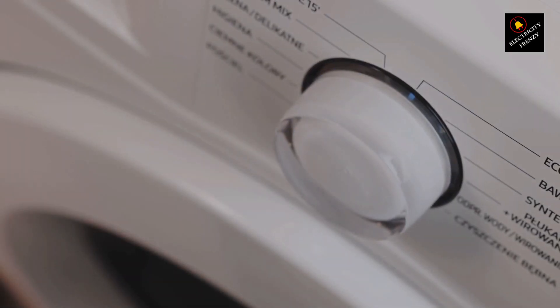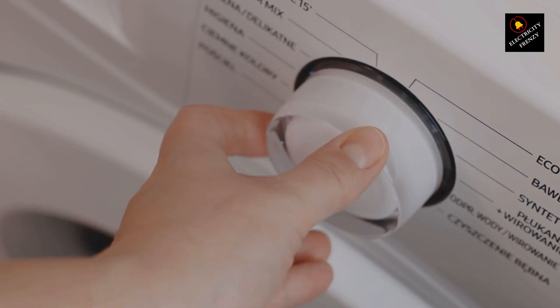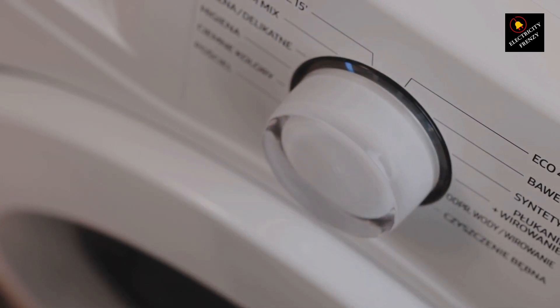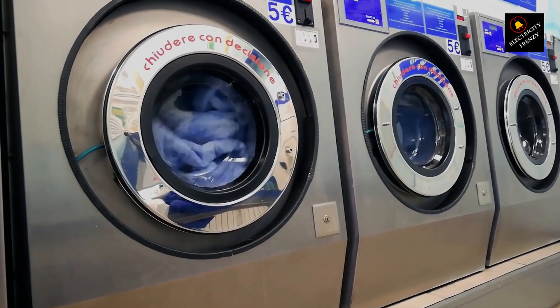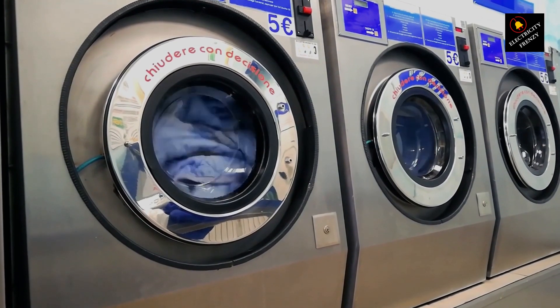So, can heavy electric appliances cause low voltage problems? The answer is yes, but it's important to understand that heavy appliances themselves might not be the sole cause. Factors like the overall electrical load in your area, the condition of the wiring, and the capacity of your home's electrical panel play a role too.